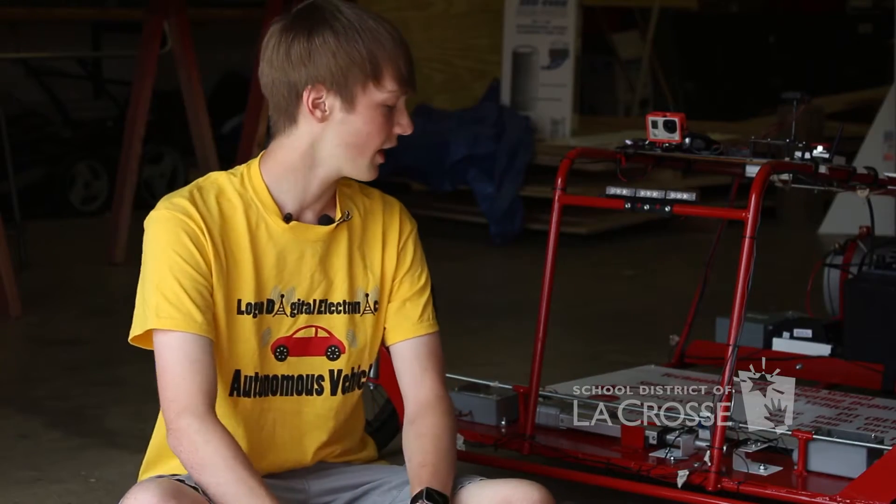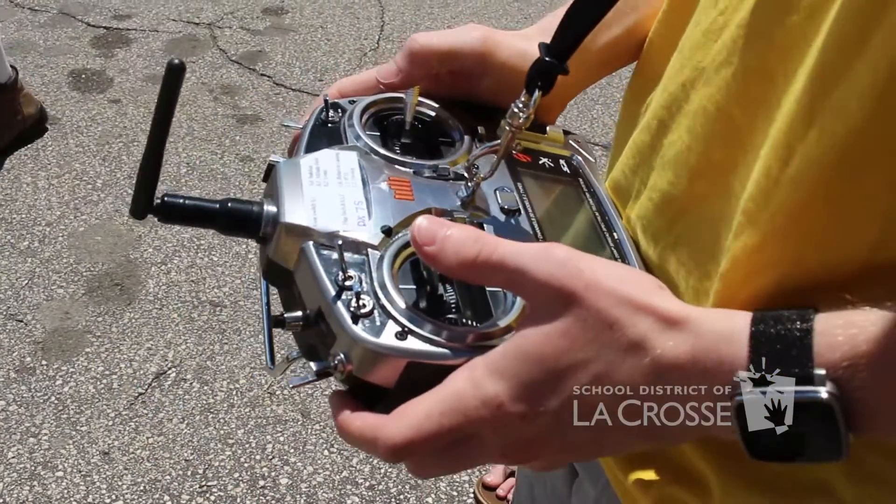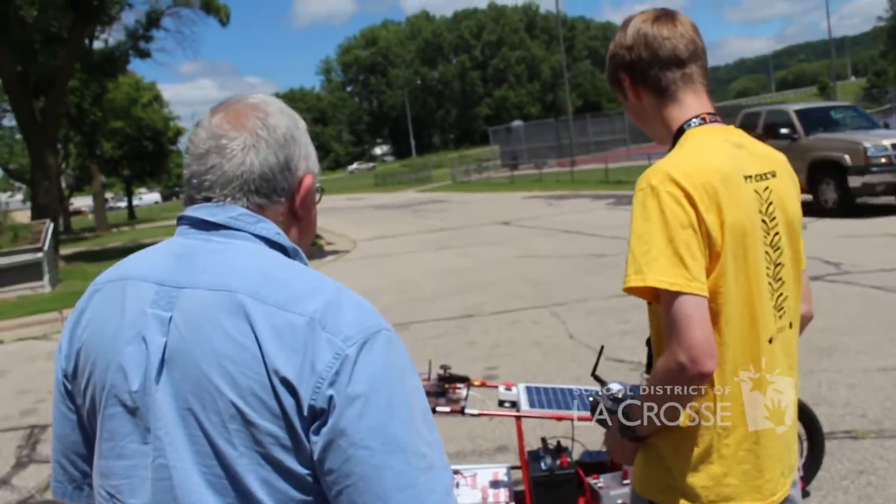With the digital electronics class, a lot of it was out of school hours and working with one of our local electrical engineers, Dave Foy.